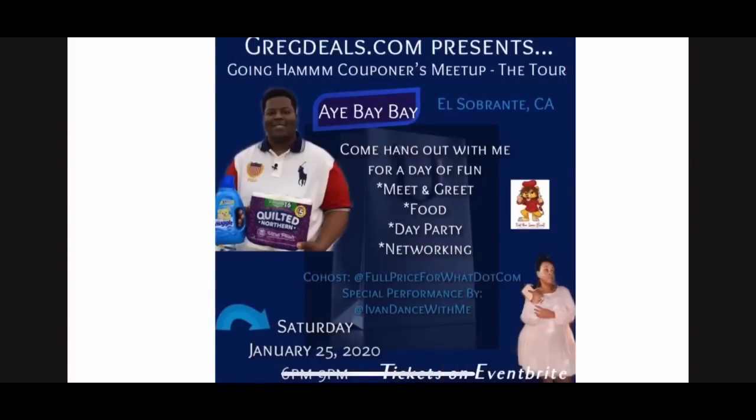Before we start, let you guys know the Going Ham Couponers Meetup torch is starting January 25th. I will be in the Bay Area, California — the Richmond area is where the event is happening. It's Saturday, so you've got less than a week to get your tickets. If you're in the California Bay Area, definitely come through — it's going to be a great fun event with like-minded individuals. I will be going to other cities as well, but I'm kicking it off on the west coast.